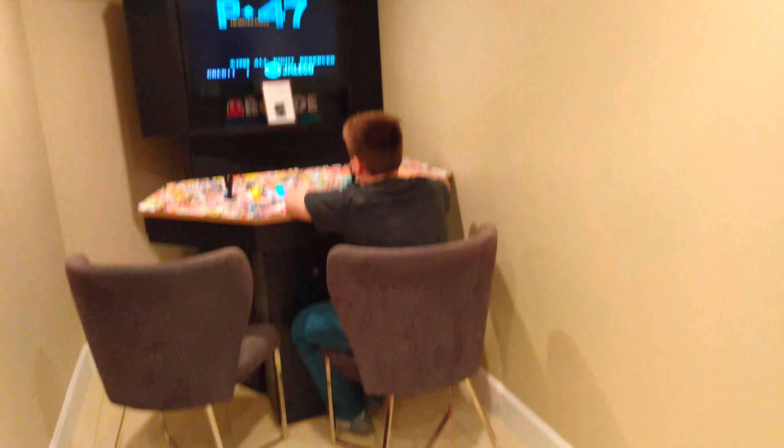Surprise! We have four different arcade machines. You guys might remember this one. And also we have a working pinball table over here too. This place is my favorite. There's also an online card shuffler.